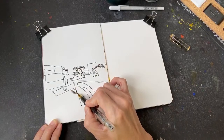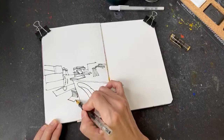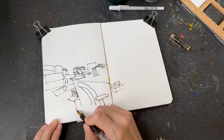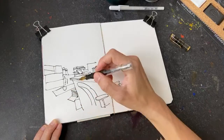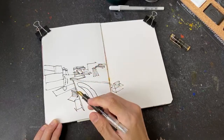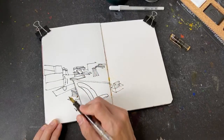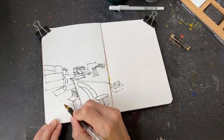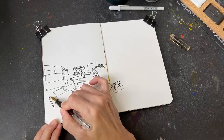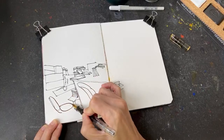Do you guys work in an office, or are you now working from home because of the quarantine situation? Someone was asking about this fountain pen I'm using. This is the Pelican M200 fountain pen that I have been using for many years. I like it because it can hold a lot of ink so I don't have to refill it that much.